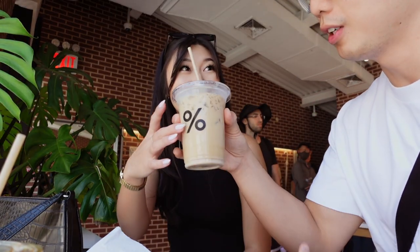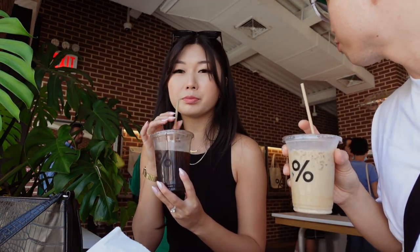Wow, what is that? It was pretty good! So this cafe — the founder is actually from Kyoto, Japan. Oh, is it Japanese? Yeah. There are a lot of locations all over the world, but this is the first one in New York. And this is the caramelized croissant.